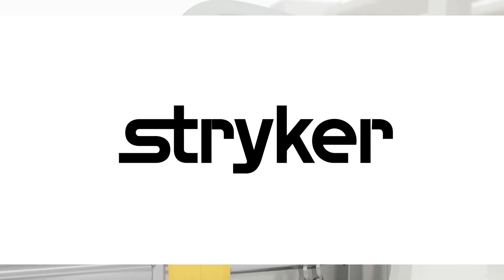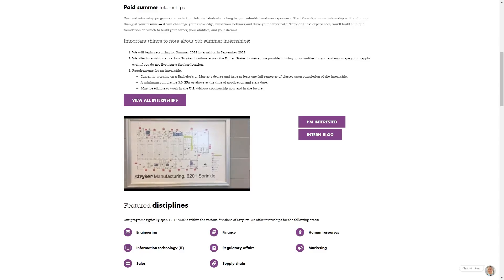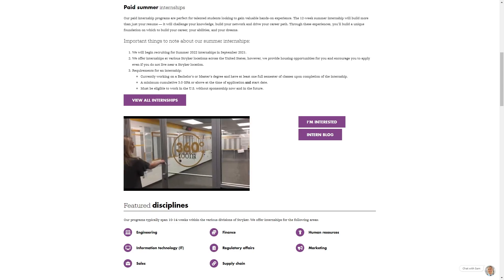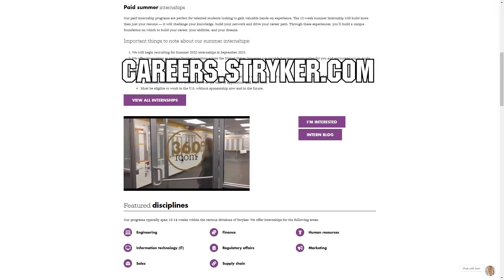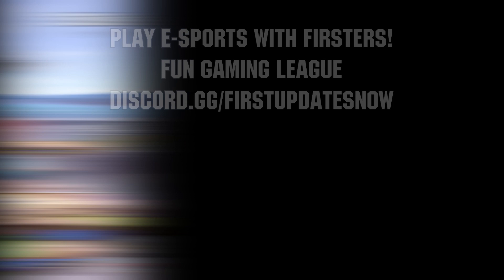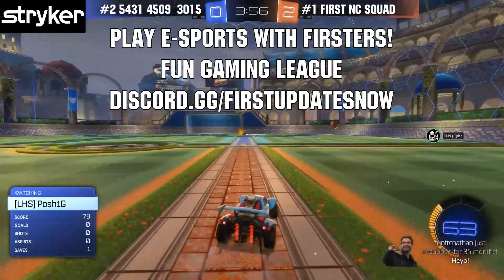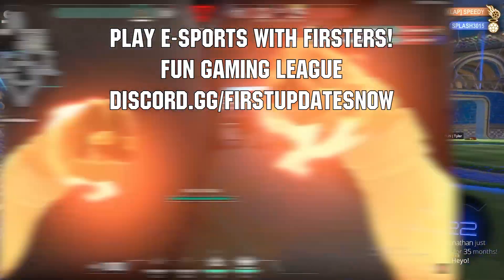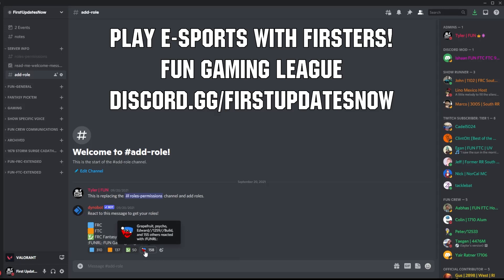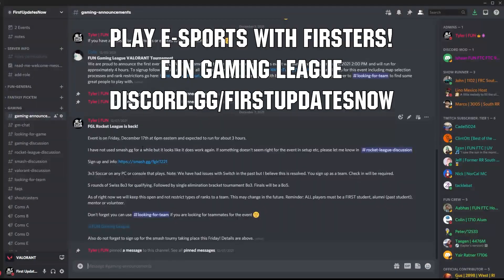We'd like to thank Stryker for their continued support of First Updates Now. Stryker's internship portal is now open — discover internships and rotational programs around the world, including their headquarters in Michigan, at careers.stryker.com. Also, get ready for eSports with the Fun Gaming League — open to all students, mentors, alumni, and volunteers in First ages 13 and older. Join at discord.gg/firstupdatesnow.